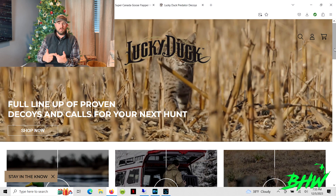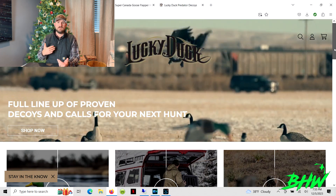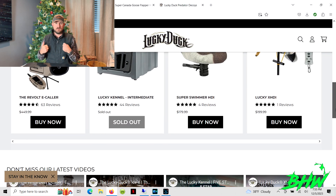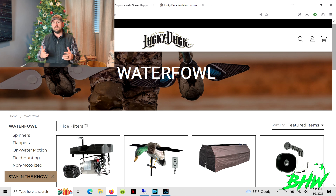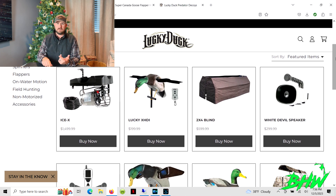A couple of products that we are big fans of: one is your standard spinning wing decoy. If you're a duck hunter, you can never use enough of those. If you're backpacking into the marsh, you might only be able to take one or two, but if you're field hunting, I know guys that run a dozen different spinners. If you're looking for a more elevated gift that stands out, I would recommend a mallard spinner.